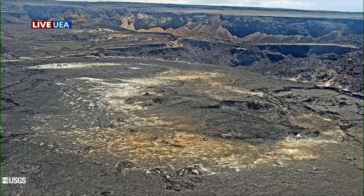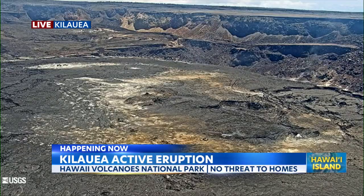Right now on the Big Island, Kilauea is erupting. We're taking a live look over Hawaii Volcanoes National Park, and you can see some of the steam and ash rising into the air. Not too bad, but there is a little bit of emissions.